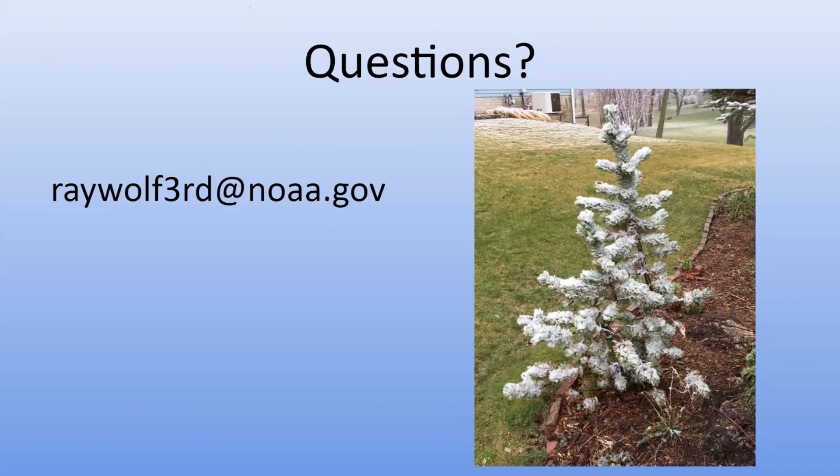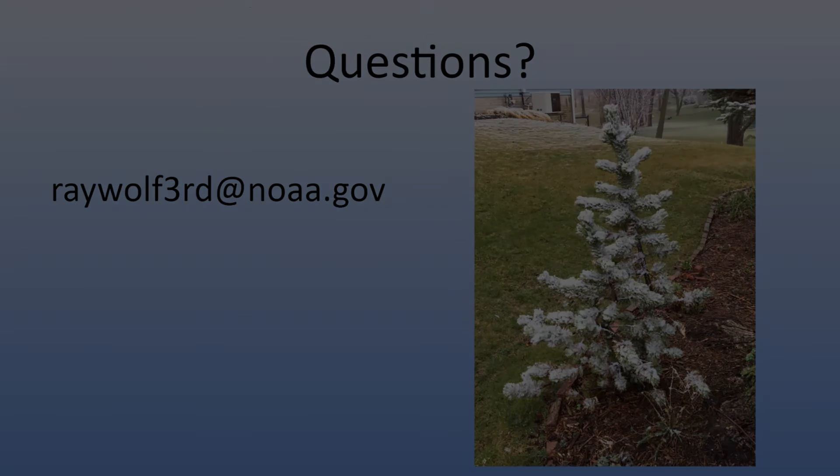I don't see any more questions. I think we've answered all that have come in. Ray did share his email, or you can contact Partners and we can funnel your question to him. We thank you all for joining us today for this forum — hope you learned a lot and have a great rest of your day. Thanks folks, and thanks Kelsey.